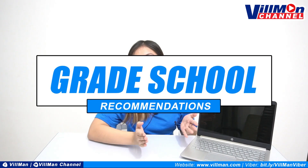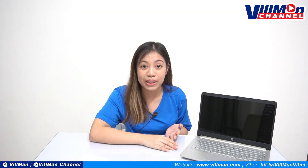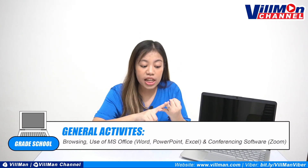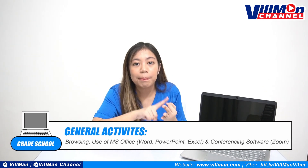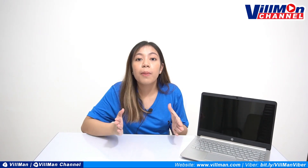Let's start with the grade school student. Ano nga ba ang activities na ginagawa ng isang grade school student? Nandiyan yung paggamit ng MS Office, ng online conferencing software for their online classes, tapos ng browsing applications. And these are just basic activities. Kaya we recommend you get a laptop with the following specifications.